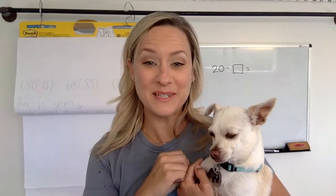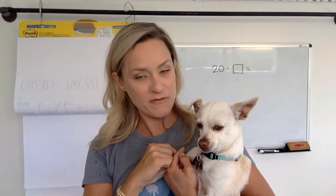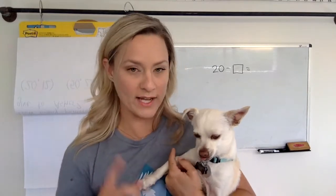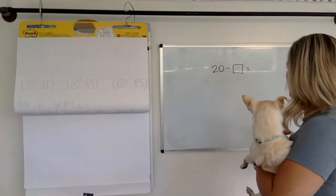All right, you guys, today we're going to do another talk, and we're going to start with 20, and we're going to figure out 20 minus what equals two.